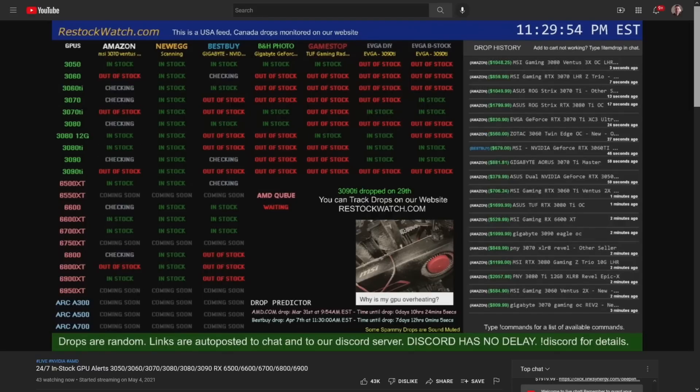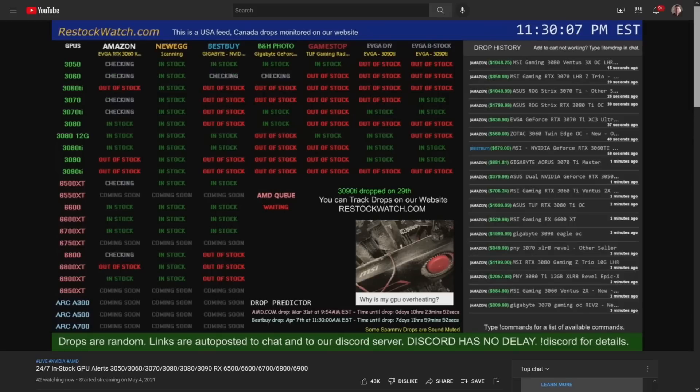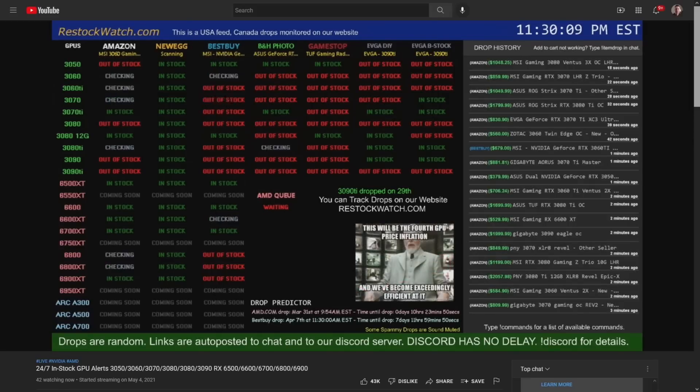Six to eight months ago you'd get a stock alert every 10 to 15 minutes for a card that quickly sold out at bad prices. Now alerts are constant with prices trending down. It makes a funny sound every time it fires. If you really want a card, check those stock alert channels — the information is pretty accurate.